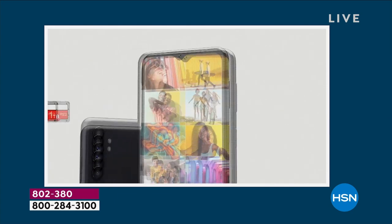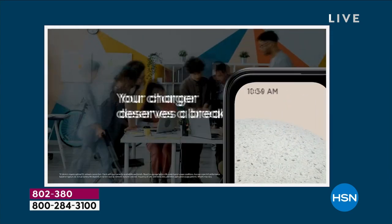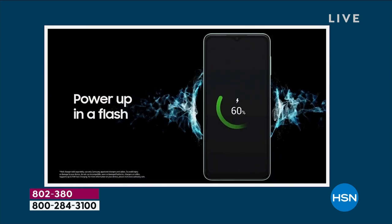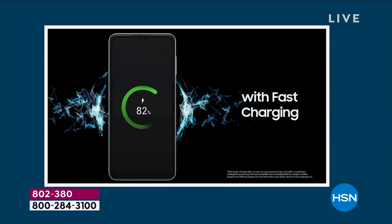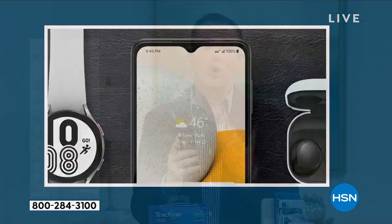And you'll never have another phone bill — no bill ever. So this is part two of the story. The first part is the excitement of the Samsung Galaxy A13, a brand new model launch debuting here at HSN for the very first time — upgrading to a better experience, a faster experience, a more enjoyable experience.